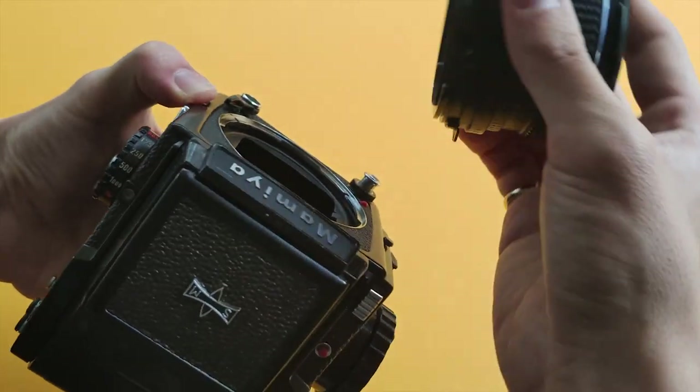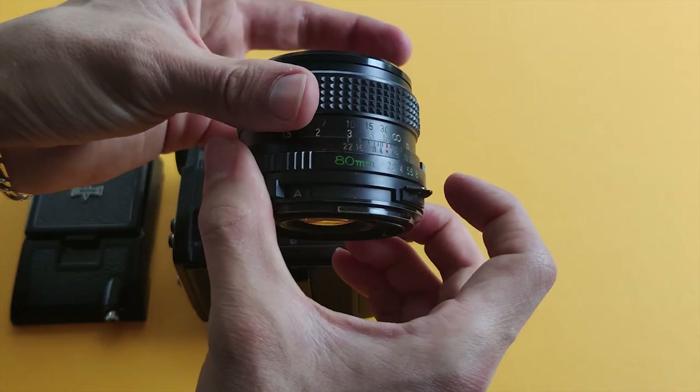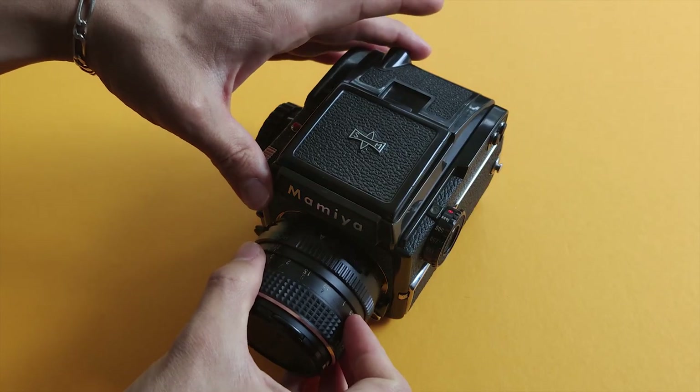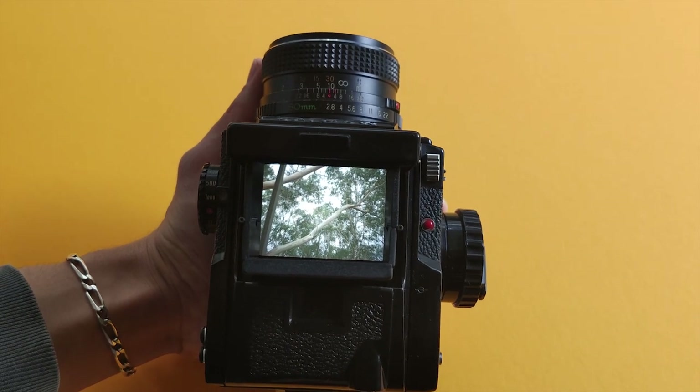A cool thing about this camera is it's very modular — I can take apart all the components and replace them with different bits. I'm thinking of getting a wider lens in the future for landscapes, and you can also switch out the viewfinder on top. A difficulty I'm getting accustomed to is looking down through the viewfinder — everything is flipped, so it's a bit disorienting. The focusing system is also completely new to me, but once I get used to all of it, I'll definitely make a dedicated video on this camera.